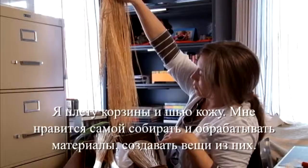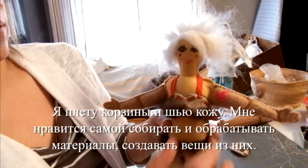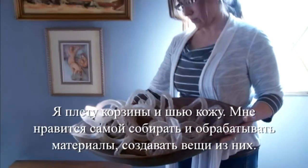My name is Coral Chernoff. I am a basket weaver, skin sewer, and I like to gather all my materials, process them, and make things with them.